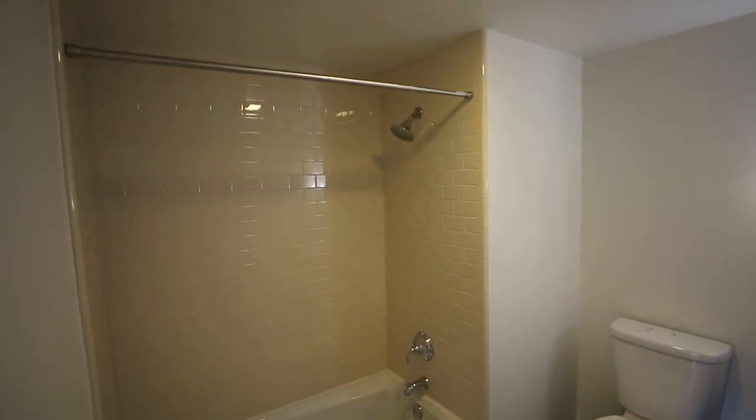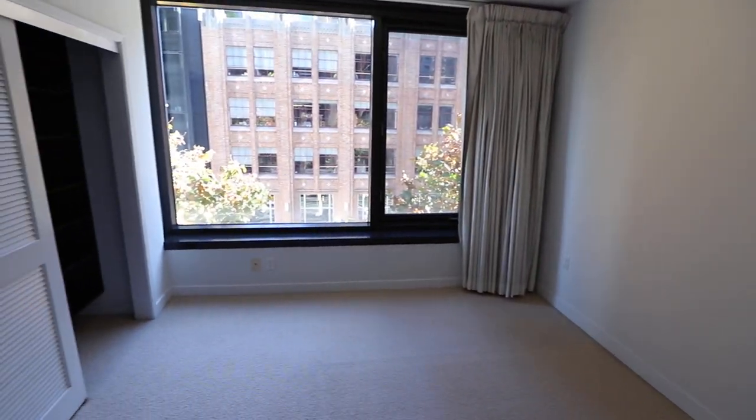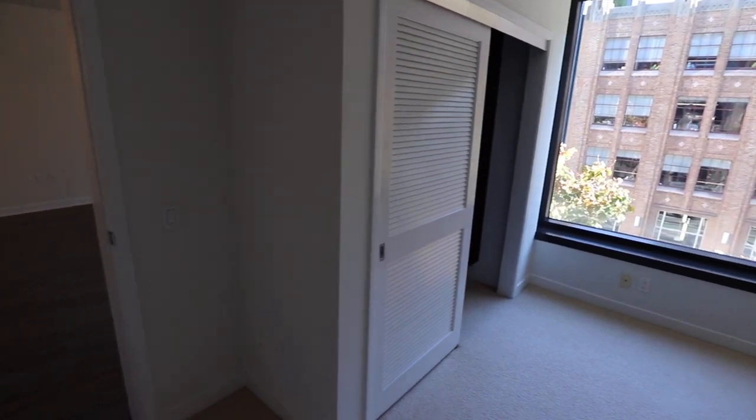The master bath features a shower and tub combo. Very nice orientation with the two bedrooms, since they're at opposite ends of the flat.